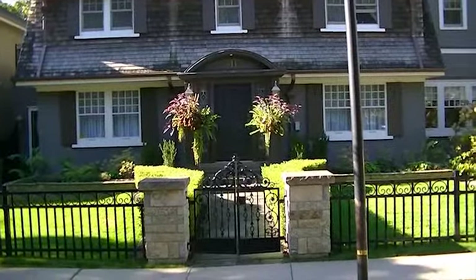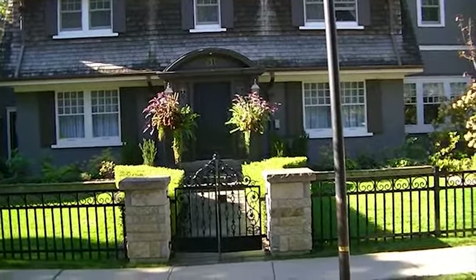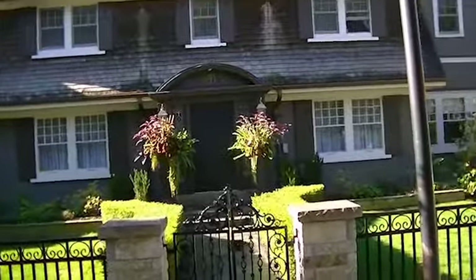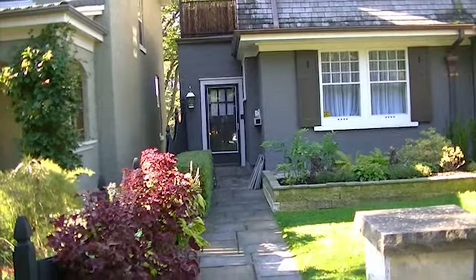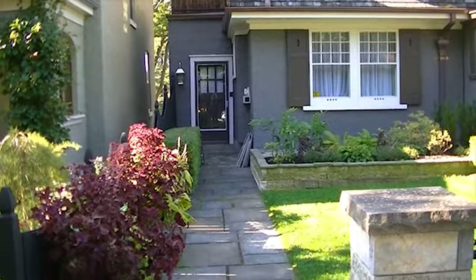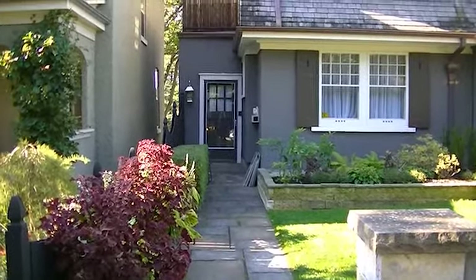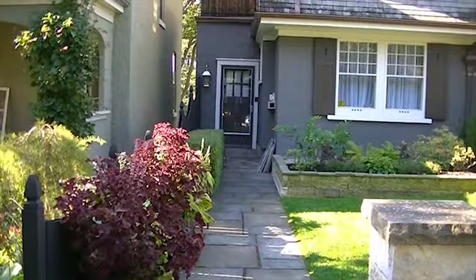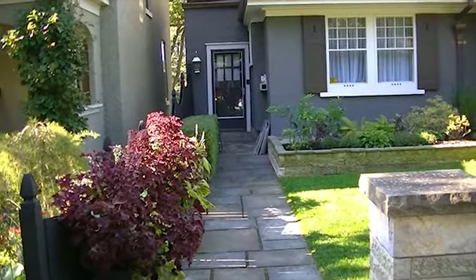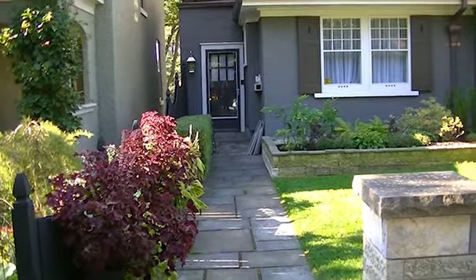One thing that was really important for this particular homeowner was the sight lines in planning their kitchen. Although the exterior main entrance front door is stunning, the family primarily uses the side entrance of the house. We're going to be talking mostly about sight lines today — what you're looking at while you're in the space working, relaxing, possibly sitting at the island, and while you're entering into the space as well.